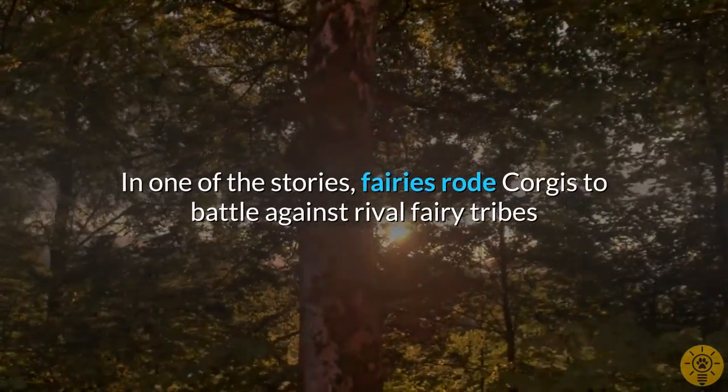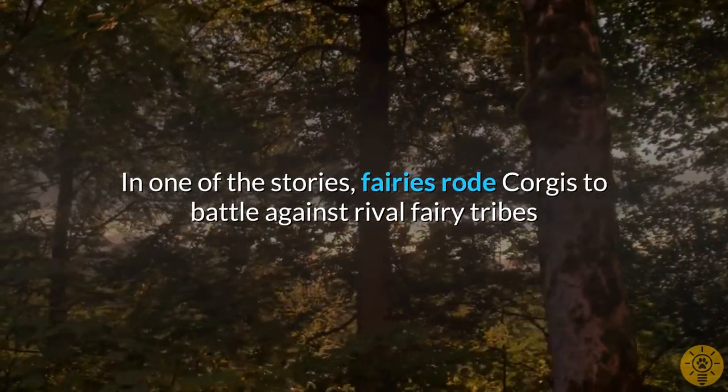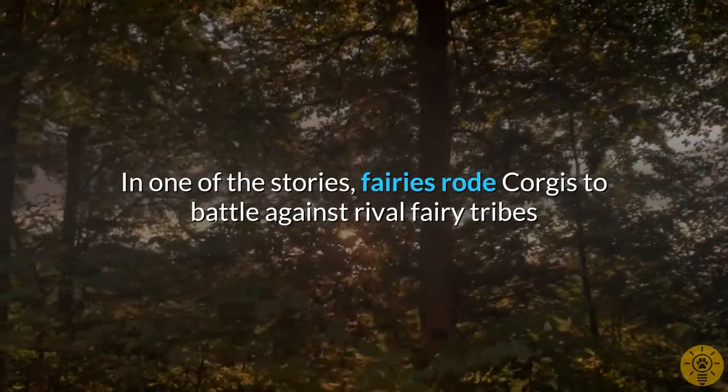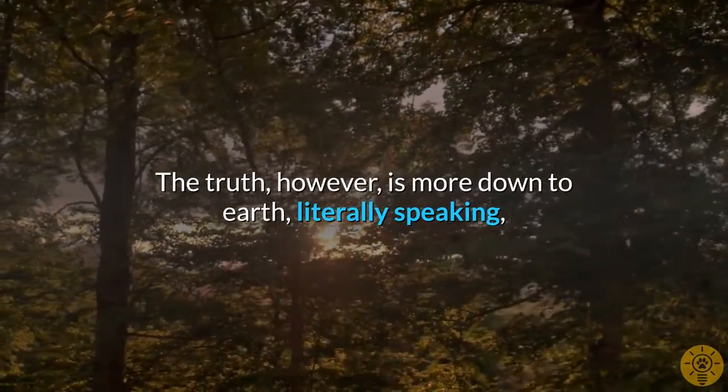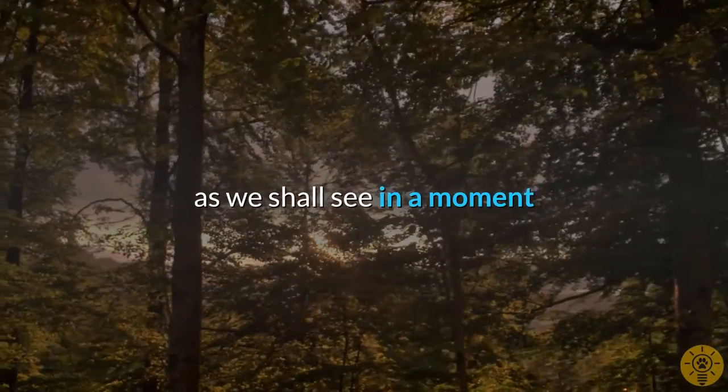In one of the stories, fairies rode Corgis to battle against rival fairy tribes. The truth, however, is more down-to-earth, literally speaking, as we shall see in a moment.